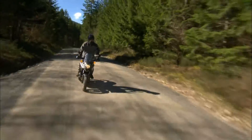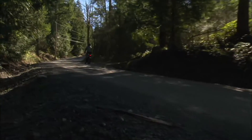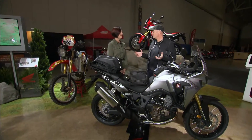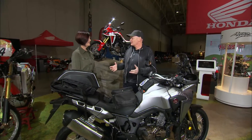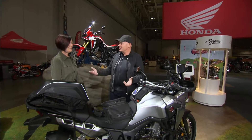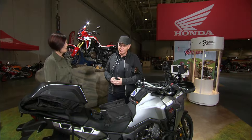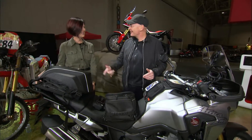Expert enduro rider and Inside Motorcycles contributor Tony Sharpless looks at luggage options. During these adventure segments we've been looking at the whole broad spectrum of adventure riding, and not every adventure involves packing the kitchen sink and riding around the world. Some adventures take place just on a weekend where you don't want to take all that luggage. Tony brought a few things to show what you can use just for a weekend, and he showed up with this backpack that just blew me away.